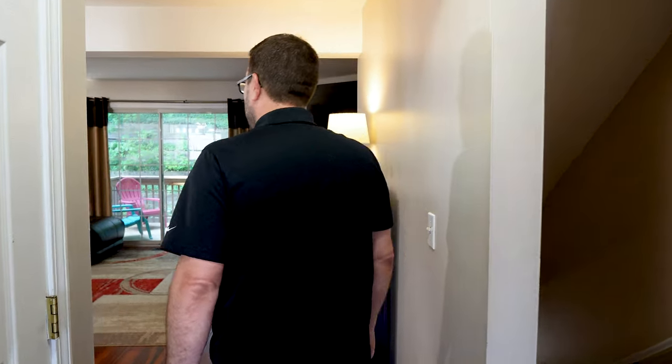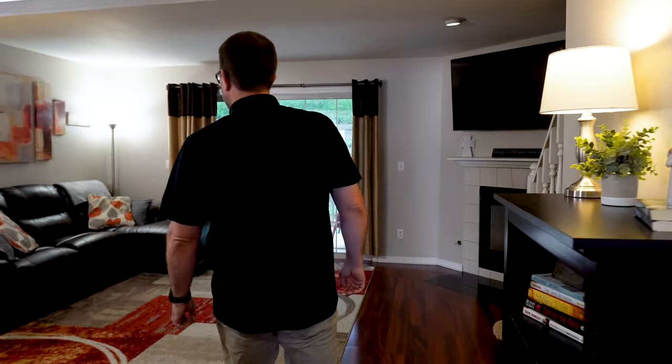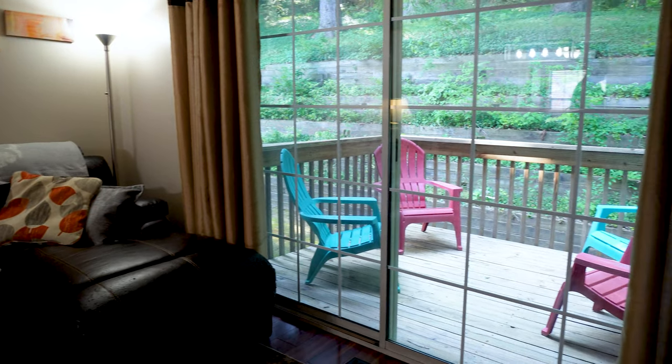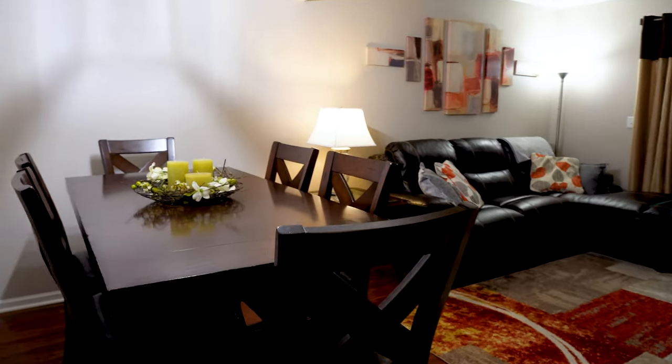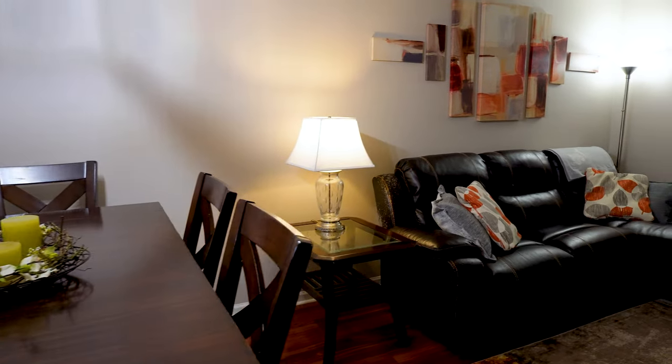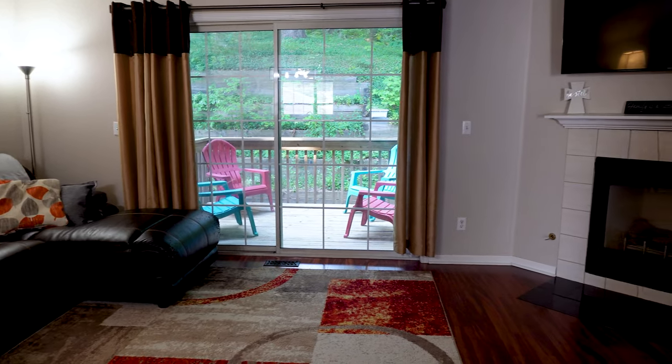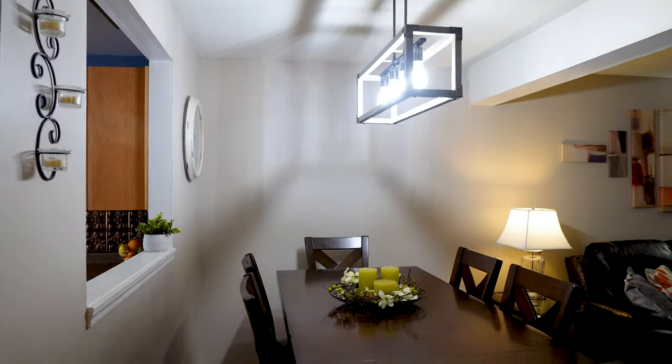Walking into the living room dining area, you've got a gas fireplace, giant slider out to the private backyard. You're overlooking just an amazing canopy of trees. This home is decorated with a lot of natural neutral colors, so it gives it a nice warm feel.